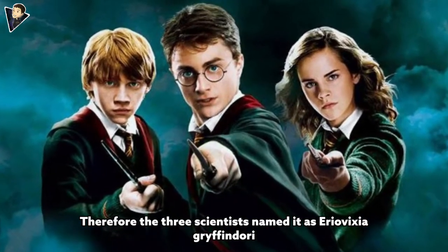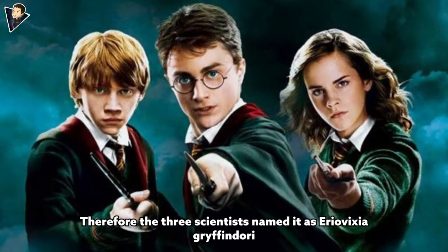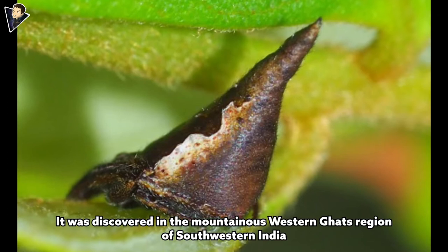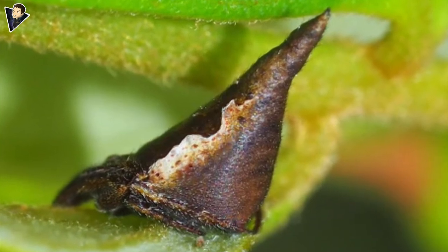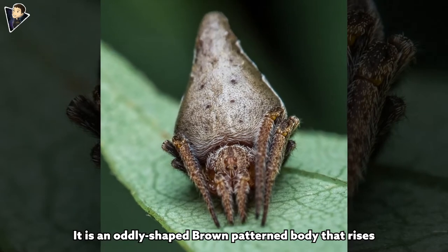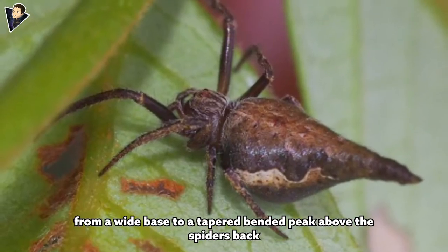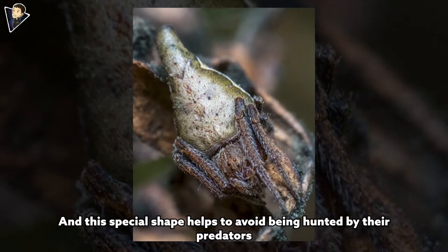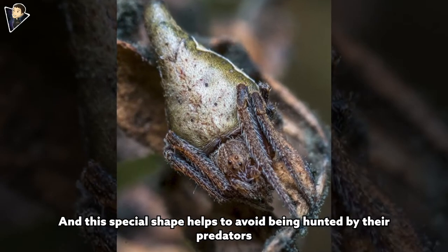The three scientists named it Eriovixia gryffindori. It was discovered in the mountainous Western Ghats region of southwestern India. The special head shape is actually the back of the spider — an oddly shaped brown patterned body that rises from a wide base to a tapered bent peak above the spider's back, and this special shape helps to avoid being hunted by predators.